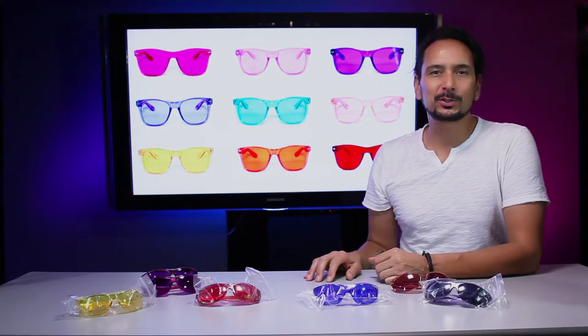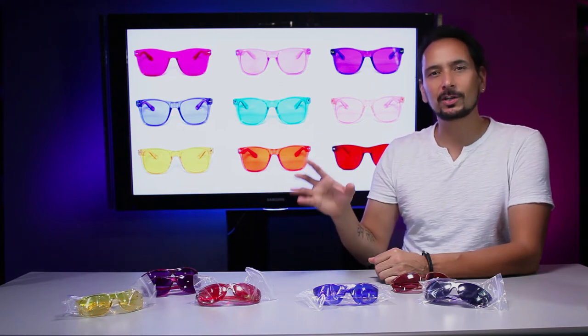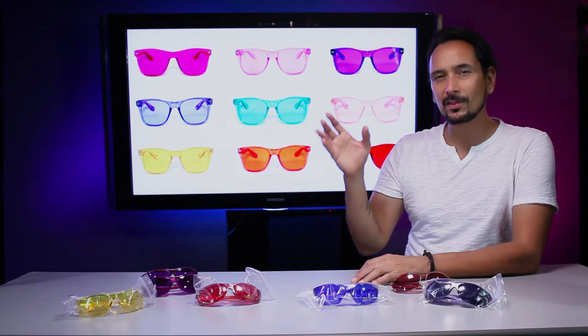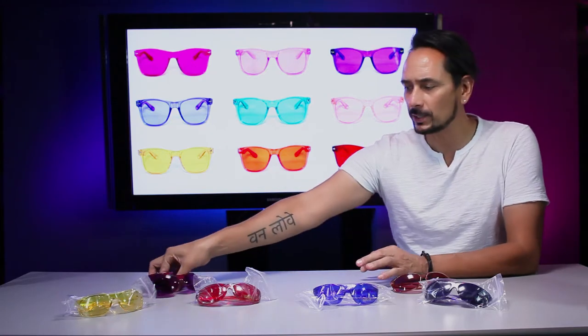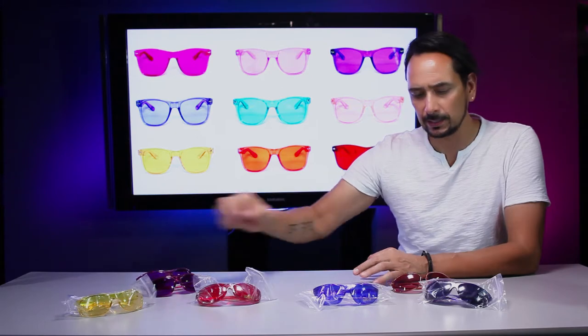Welcome to another episode of Unbox Flicks. I'm going to review another brand of glasses that I simply love. I've been wearing them for years — they are colored glasses, like a light therapy. I've bought multiple colors and worn a couple of pairs out.